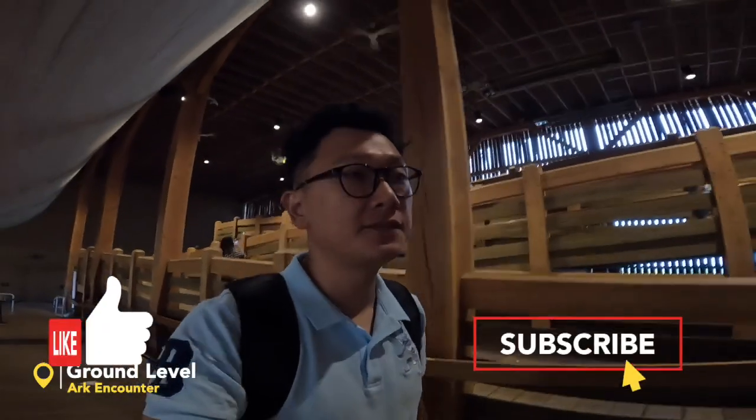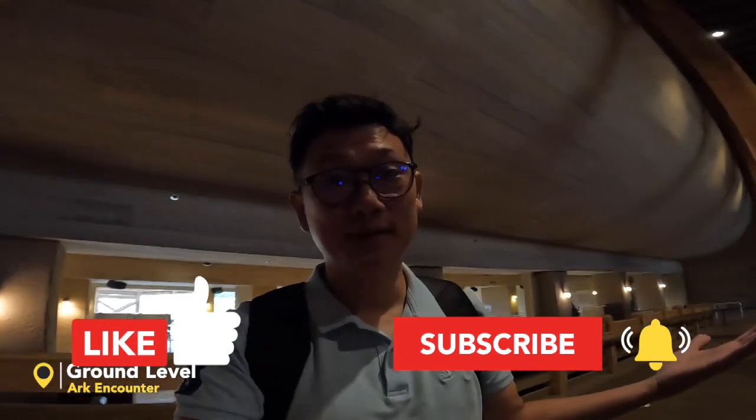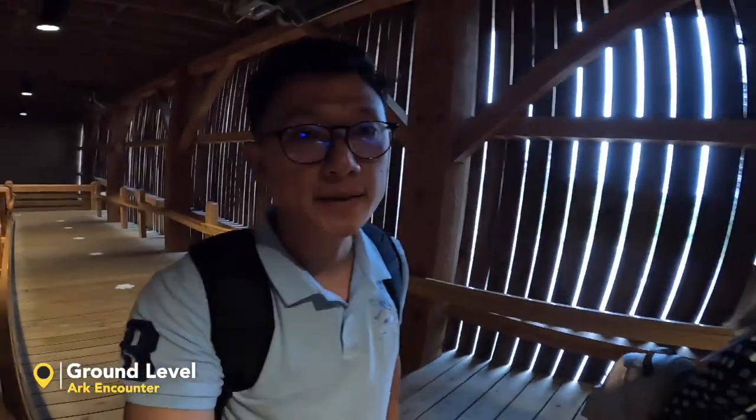Guys, if you so far like this video, don't forget to like, share, and consider subscribing. Your support means a lot to us. Thanks, guys! For a lifetime souvenir, I think we should take pictures, right?